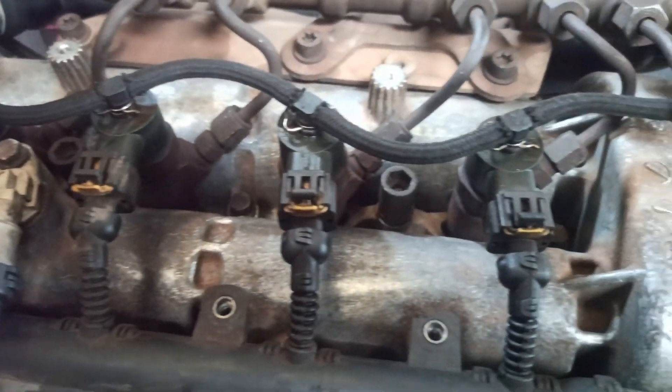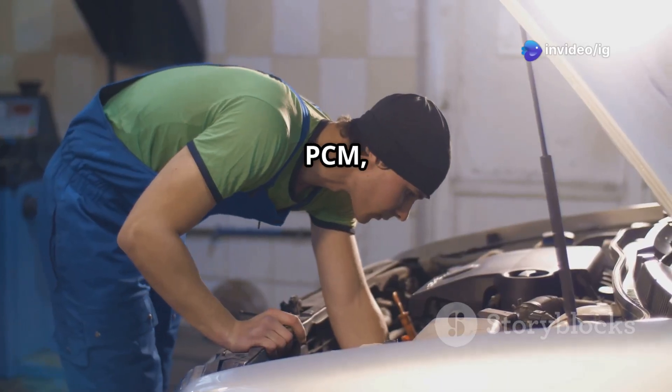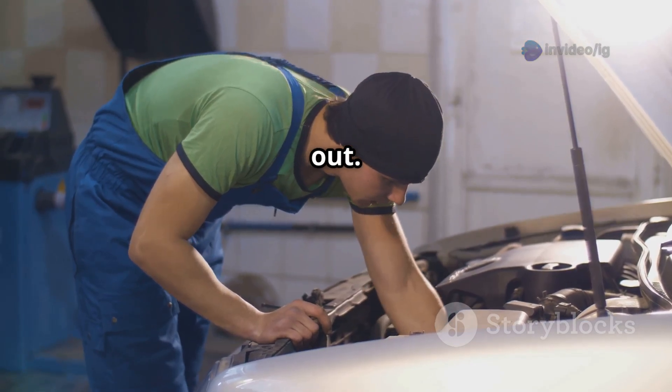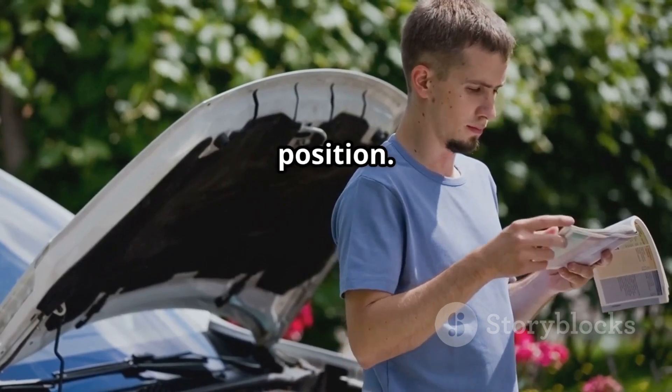Additionally, look for damaged, corroded, or loose wiring leading to these sensors, and consider the PCM, as the issue may be a failing PCM if all sensors check out. Remember, sensor locations can vary by vehicle, so check your repair manual for the exact position.